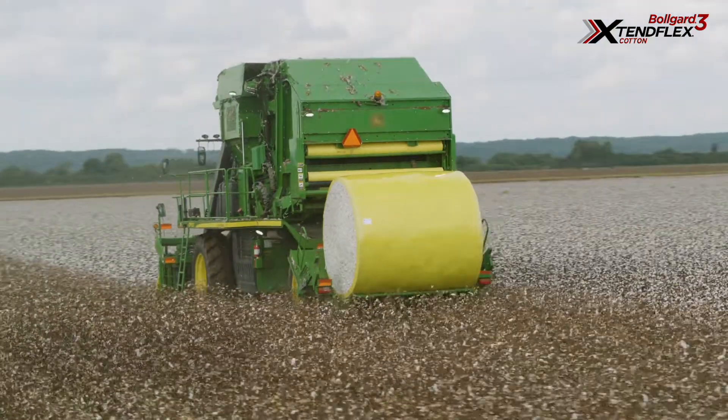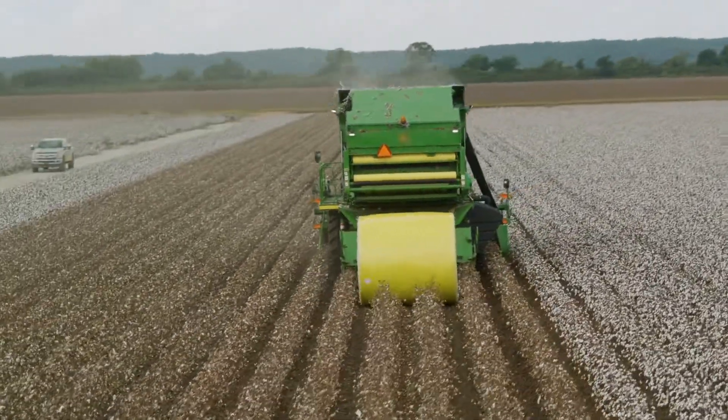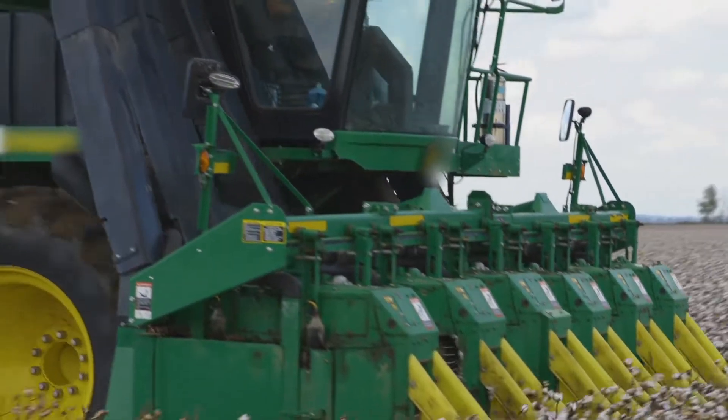My top three reasons for choosing Bollgard III XtendFlex cotton — number one is it yields. Every new genetics, every new thing that comes out is going to be in that package. We've tried all these different varieties and they have been our top yielders on our farm, year in and year out, consistently.